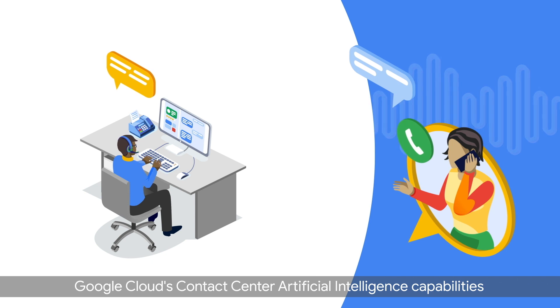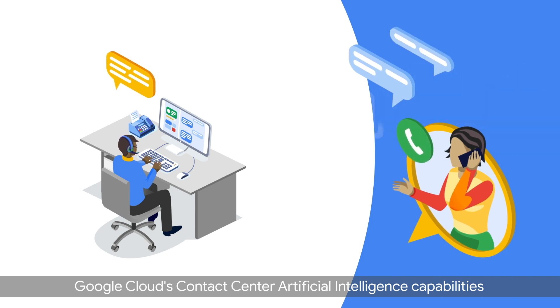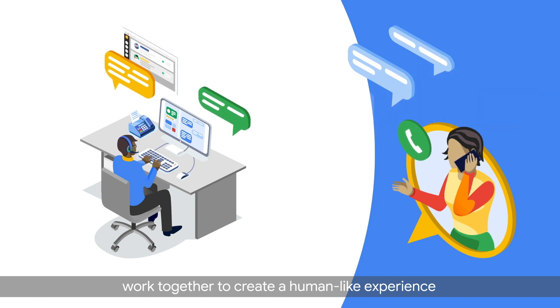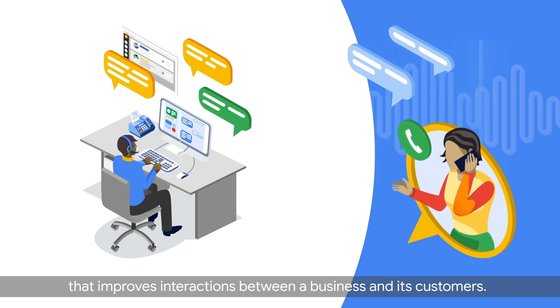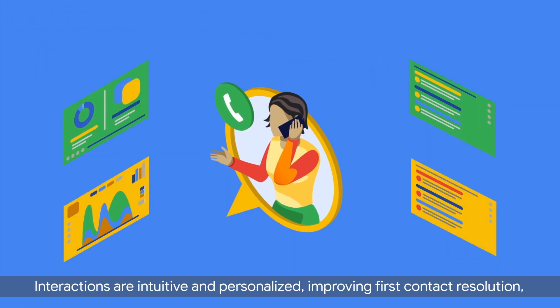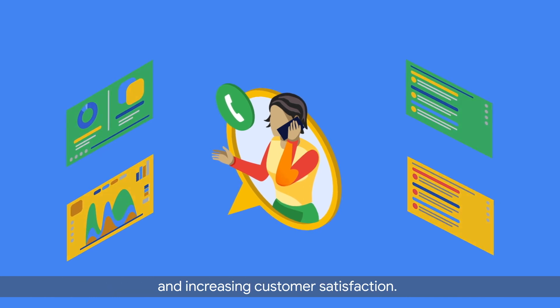Google Cloud's Contact Center Artificial Intelligence capabilities and Cisco's Contact Center Solutions work together to create a human-like experience that improves interactions between a business and its customers. Interactions are intuitive and personalized, improving first contact resolution and increasing customer satisfaction.